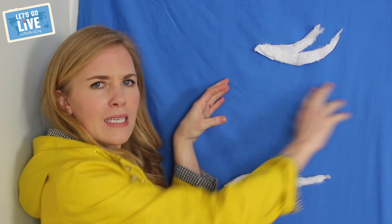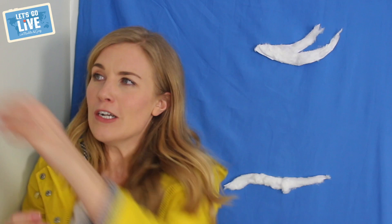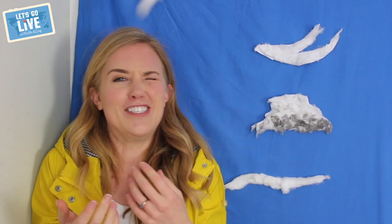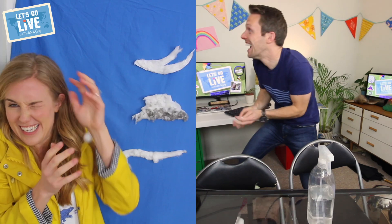Okay so what about in this middle section, what might we have there? Well we have something called the Nimbostratus. So these are dark rain clouds. You've got to make sure you've got a nice waterproof jacket on if you see a Nimbostratus cloud up in the air. Okay but it's not just rain — sometimes it's great fun to see a Nimbostratus cloud because they even give us snow, and who doesn't love a snow day hey? I know that I certainly do.